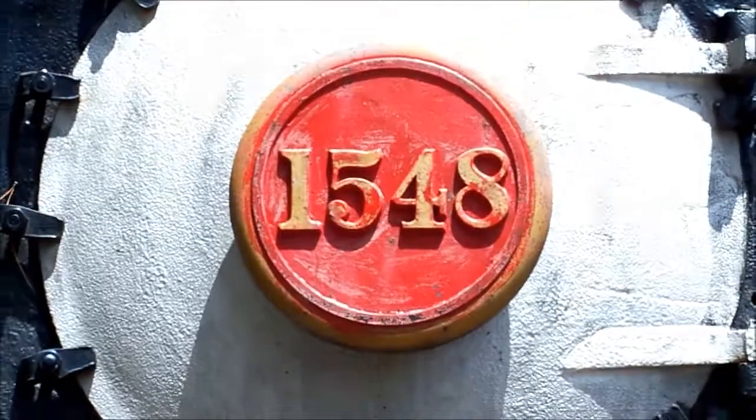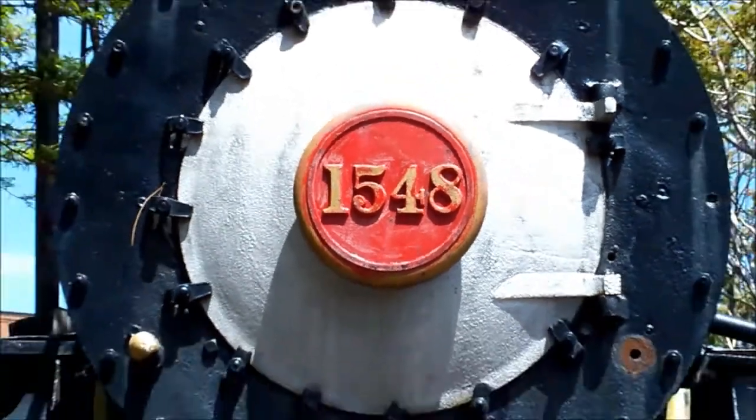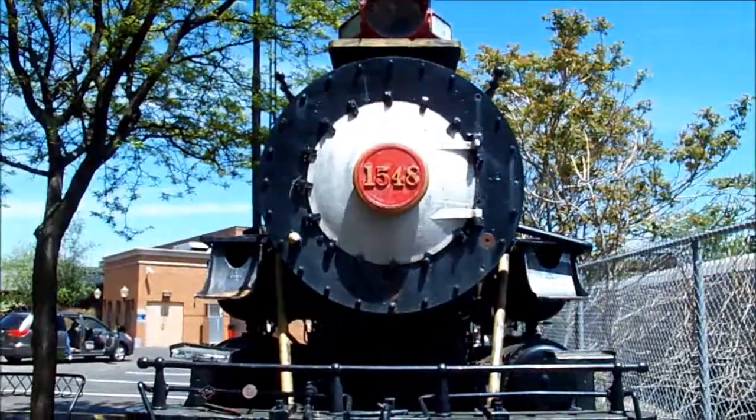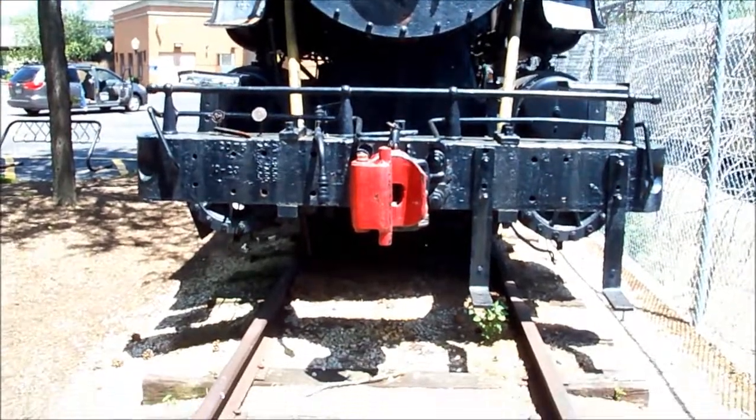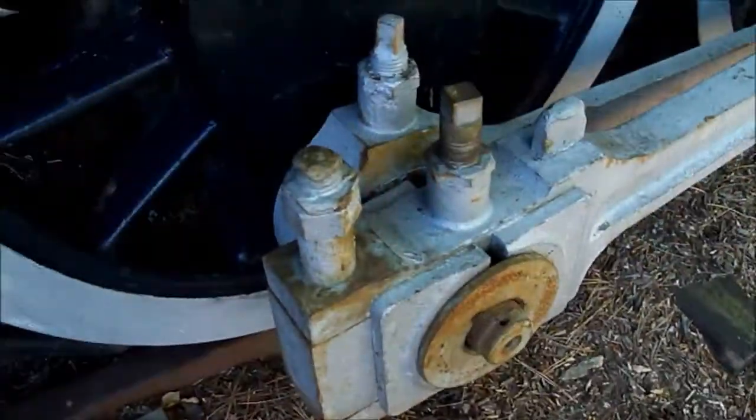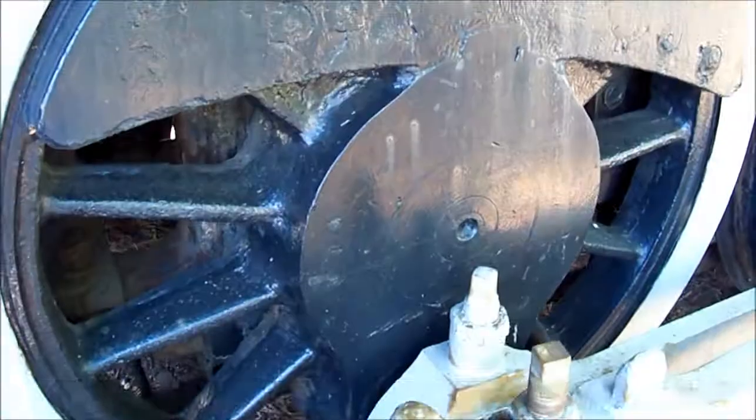Welcome to Quaker Square in Akron, Ohio — home to one of the last remaining G3 class locomotives of the Chicago, Burlington, and Quincy Railroad.